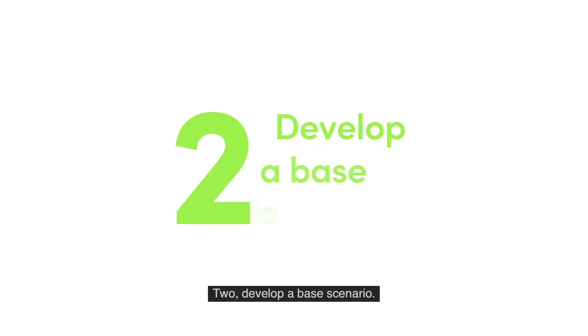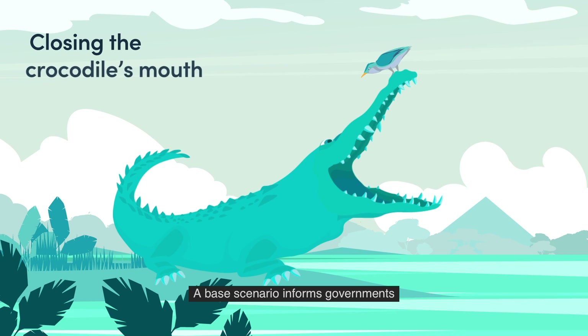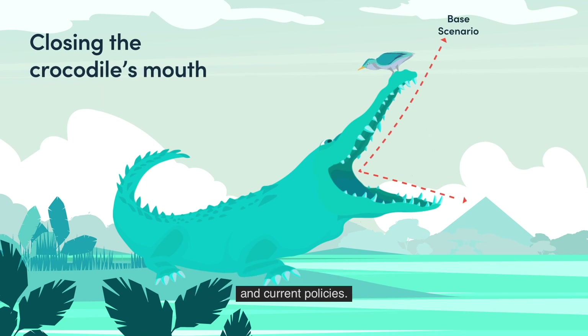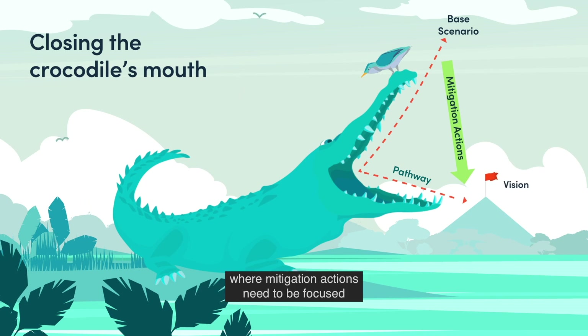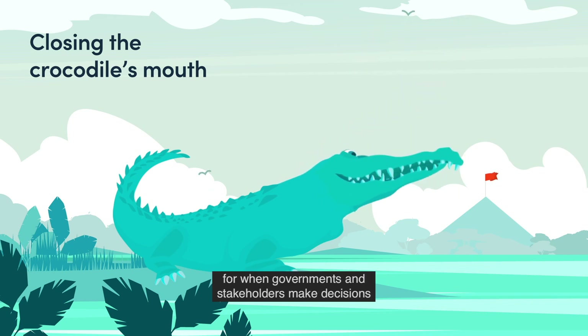Step 2: A base scenario informs governments about future emissions based on historical trends and current policies. It helps to identify key emitting sectors where mitigation actions need to be focused, and gives a reference point for when governments and stakeholders make decisions about different pathway scenarios.